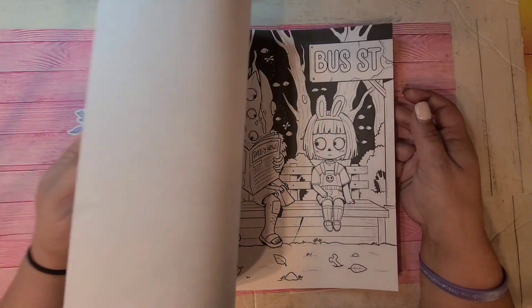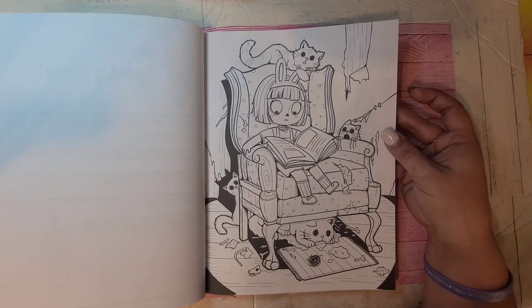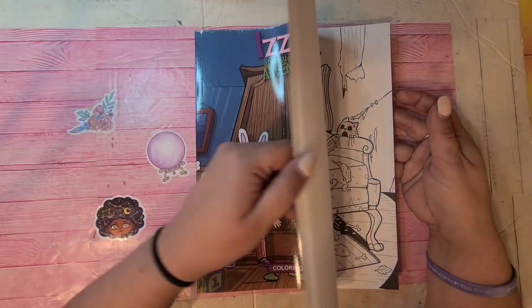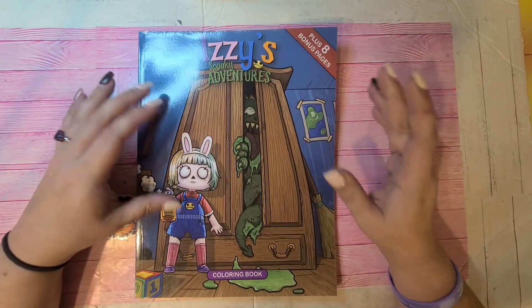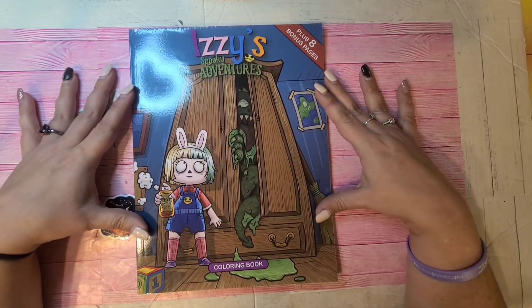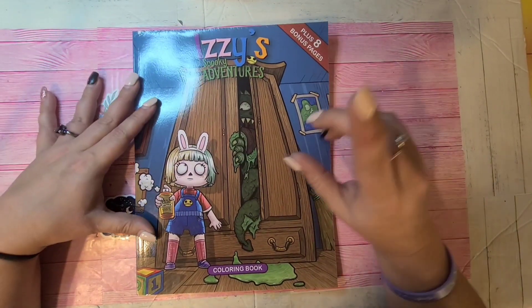I'm trying to slow down — I haven't found many books I've been interested in as of late, so I've been trying to slow down on buying whatever and sticking to the ones I already have to color in. Izzy's Spooky Adventures by Emily Chowa.